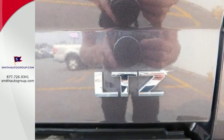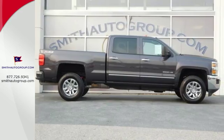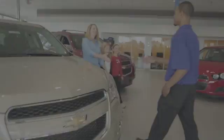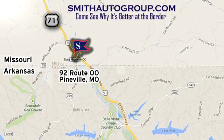No job is too daunting for this rugged Chevrolet. Find out for yourself and drive it home today. Come see why it's better at the border. We are conveniently located at 92 Route 00 in Pineville, Missouri, online at smithautogroup.com.